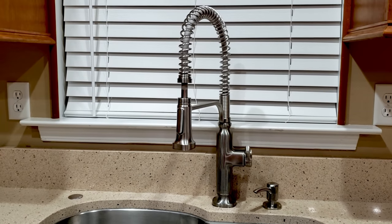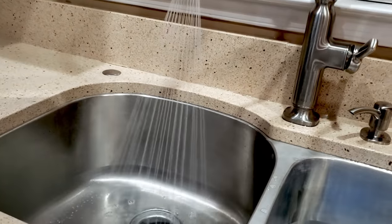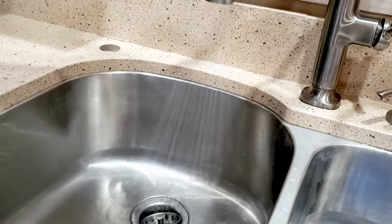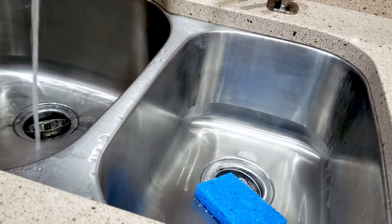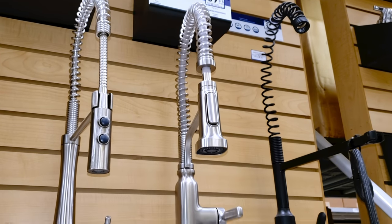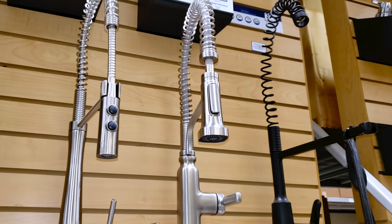Number nine on my list is my Kohler kitchen faucet. You're going to say, a kitchen faucet? How is that a kitchen gadget? It's a kitchen gadget to me because it's something I use every single day, over and over again. I never thought I would be in love with a kitchen faucet, but we added this to the new kitchen and it is amazing. It sprays down the counter really easily. It's a commercial style made for residential with a spring on the top — a spring-style pull-down faucet. It's awesome.